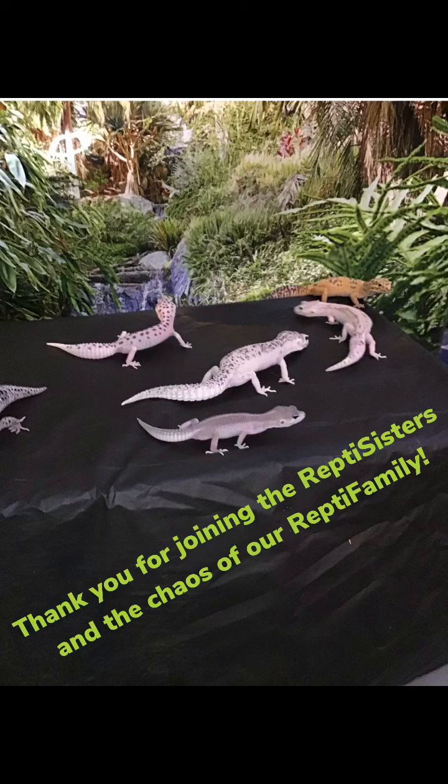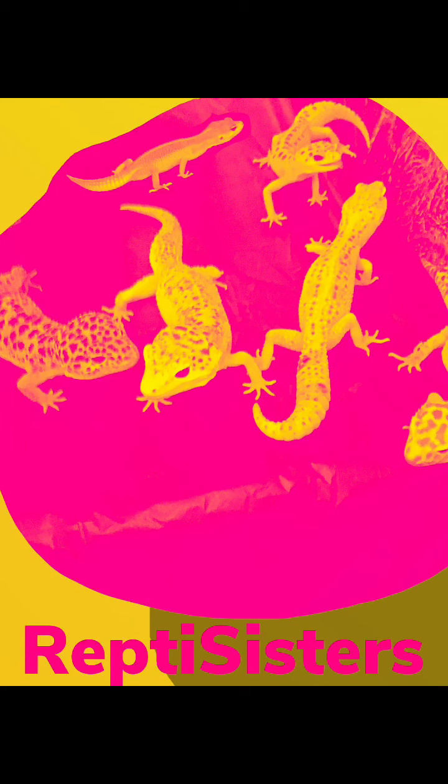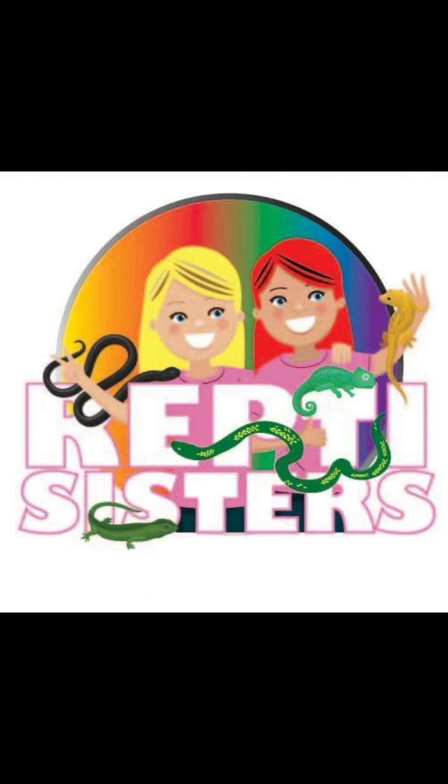Thank you for joining the Reptile Sisters in the chaos of our Reptile Family. Like, subscribe, and comment to show your support. As always, we are going to continue to grow and bring you guys along on the journey. We will no longer be taking breaks like we did last time — our family had just gone through a lot, and we appreciate you guys understanding and being here with us.